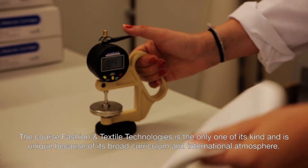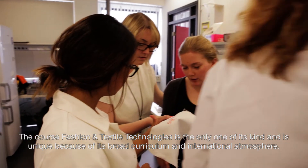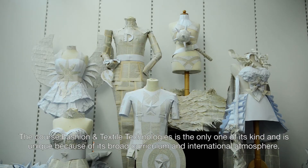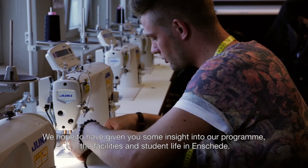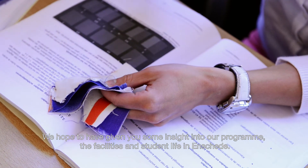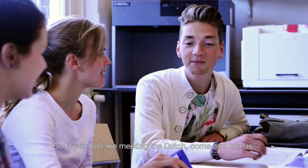The course Fashion and Textile Technologies is the only one of its kind and is unique because of its broad curriculum and international atmosphere. We hope to have given you some insight into our programme, facilities and student life in Enschede. So, if you feel like meeting the Dutch, come and join us. Welcome to Holland!